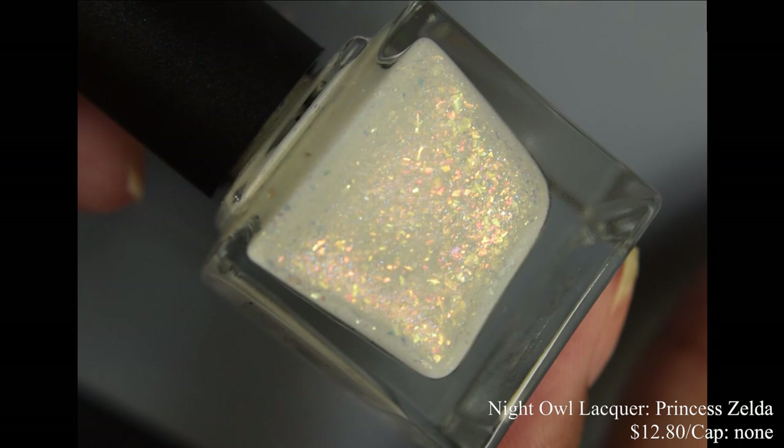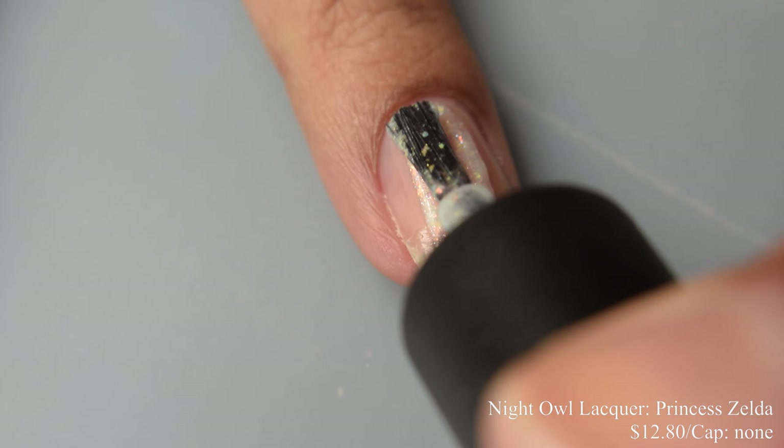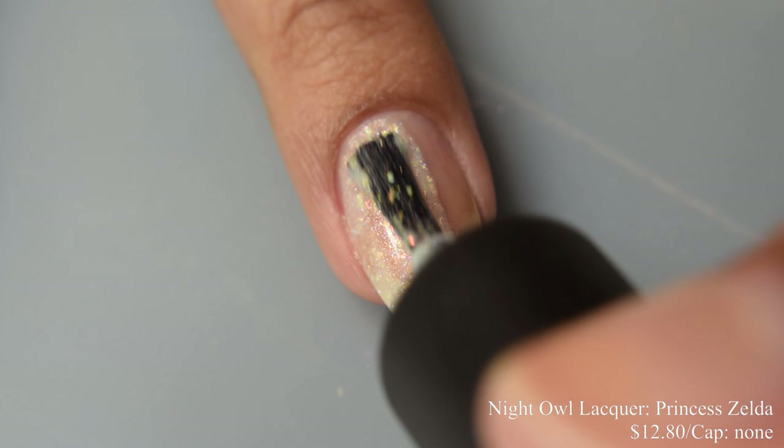Next we have Night Owl Lacquer. This is Princess Zelda, described as a white crelly with copper shimmer, copper and aqua glass flecks, and loads of copper to gold to green crystal chameleon flakes. This is part of her Breath of the Wild series. Price is $12.80 and there is no cap.